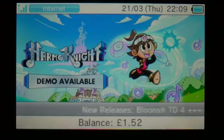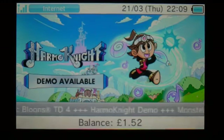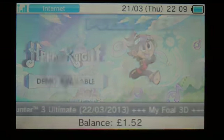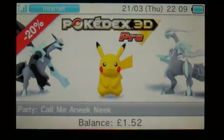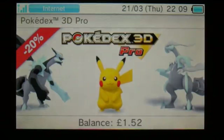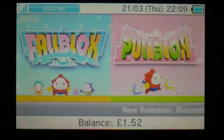The HarmoKnight demo is now available. I thought it was going to be available in Europe as a full game this week, but it looks like the US and Europe versions are definitely both coming out together next week on the 28th — a good game, well worth checking out. Pokedex 3D Pro has got 20% off, which is quite handy as it's pretty expensive. I would definitely be interested in that if I hadn't already downloaded it at full price.